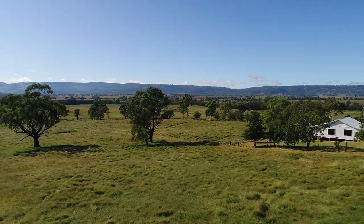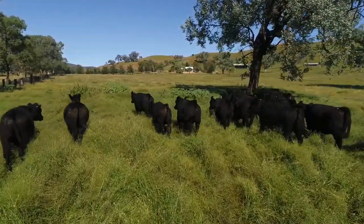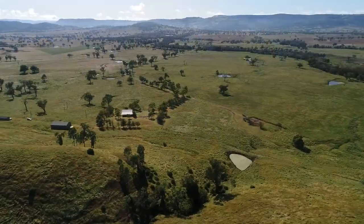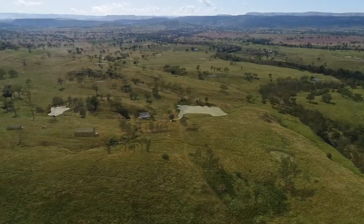The property is 2,537.7 acres or 1,026.9 hectares. Improvements include a moderate three-bedroom weatherboard home, a three-bay machinery shed of steel construction, three-bay enclosed stables, and cattle yards.